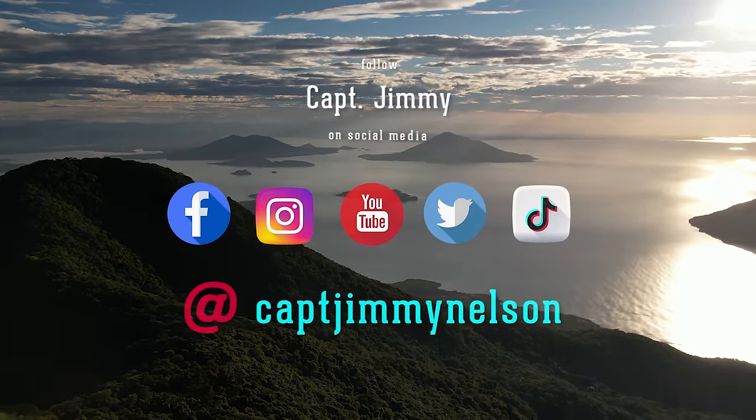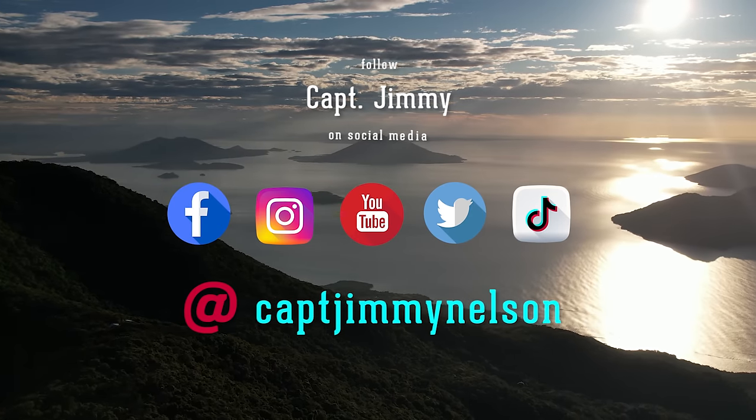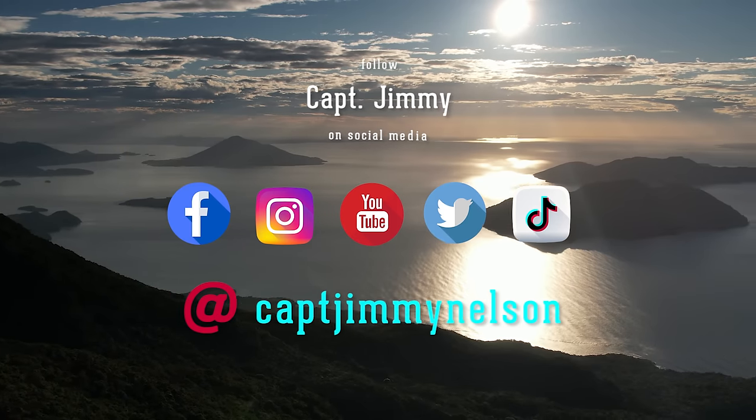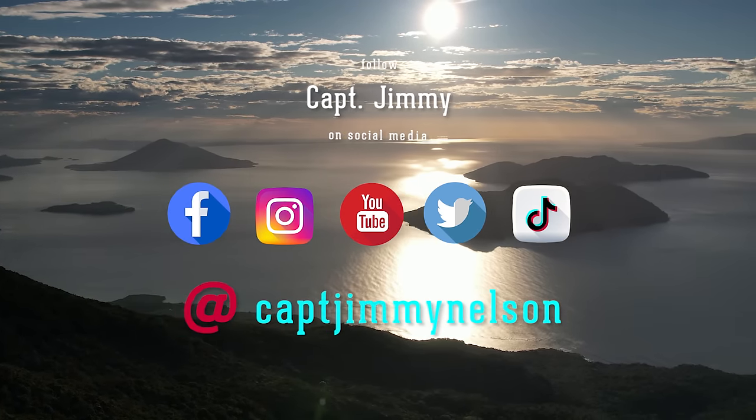For more fishing and diving action, follow Captain Jimmy on Facebook, Instagram, YouTube, Twitter, and TikTok at Captain Jimmy Nelson.